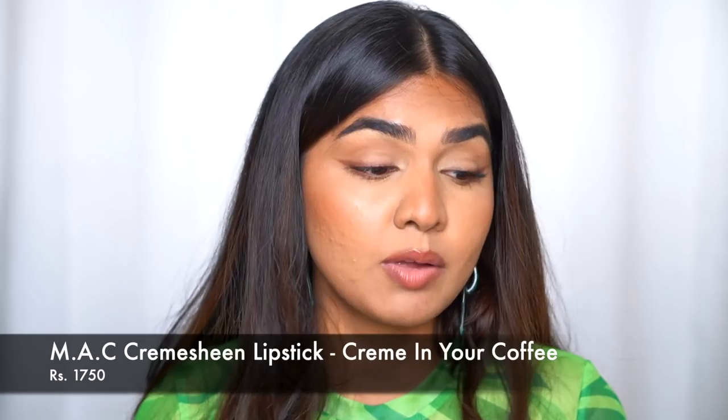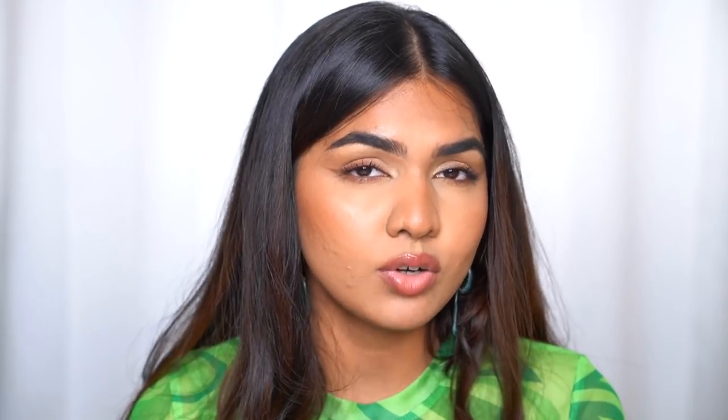Next is another MAC Cosmetics lipstick — this is their Cream Sheen lipstick in the shade Crème in Your Coffee. Unlike the first MAC I showed which was a matte formula, this is a creamy, shiny formula. It just makes your lips look nice and juicy — for me it looks like my lips but better, and I really love it.